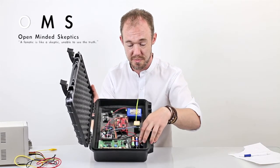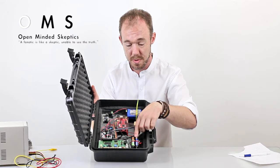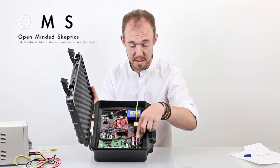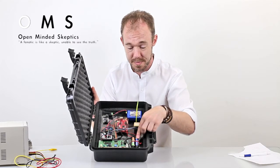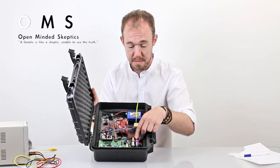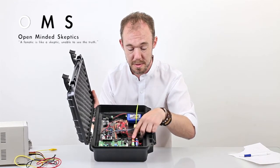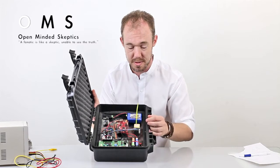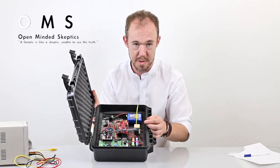It also measures the voltage of two batteries — one nickel-metal hydride rechargeable battery and one regular battery. We do that because many paranormal places often report that clocks stopped working, phones stop working, and batteries behave unnaturally, so we measure this as well.